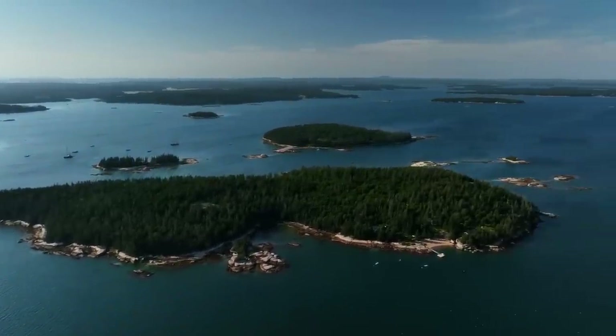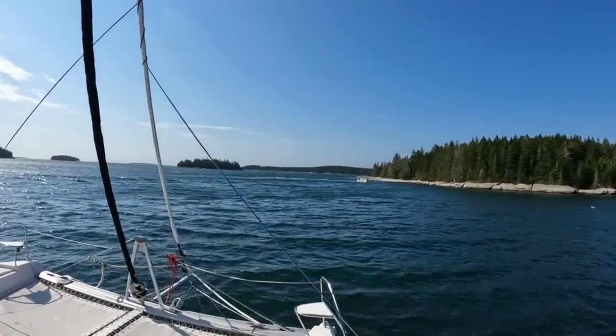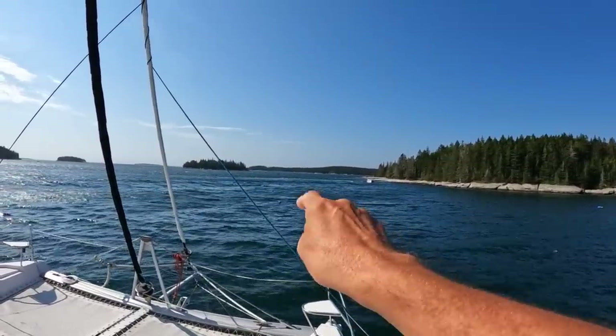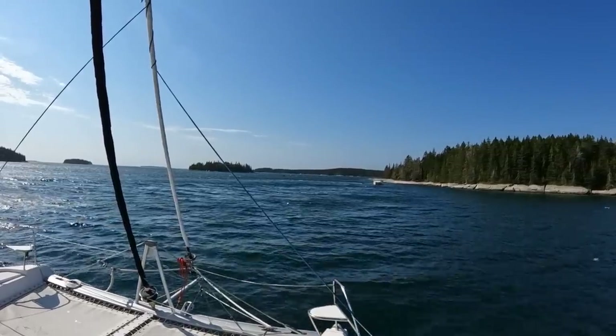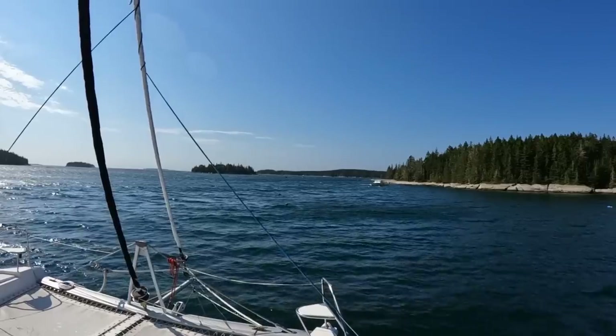Tonight is predicted to be around 30 knots, so we need to find a better spot. Our anchor is quite set, quite deep, so I'm not worried about dragging. It's just going to get very unpleasant here.